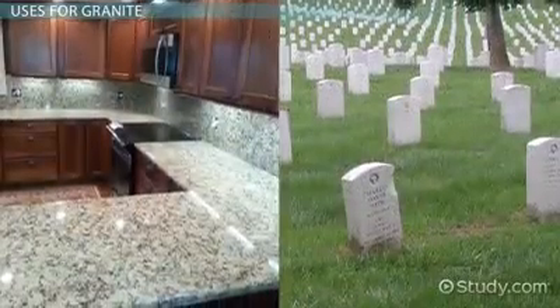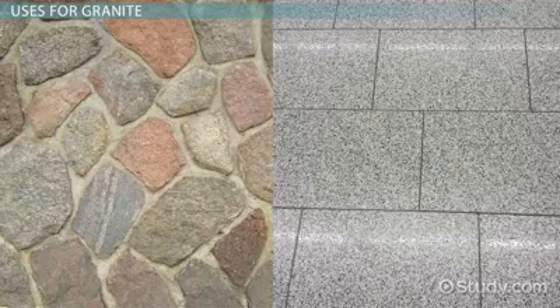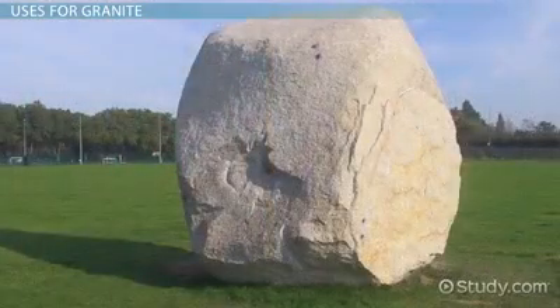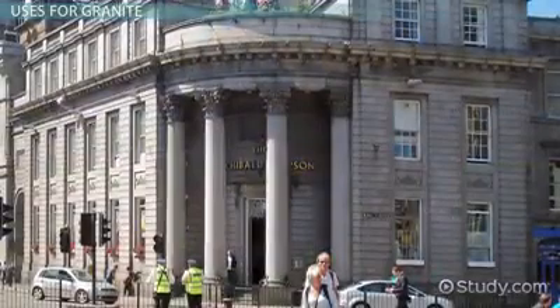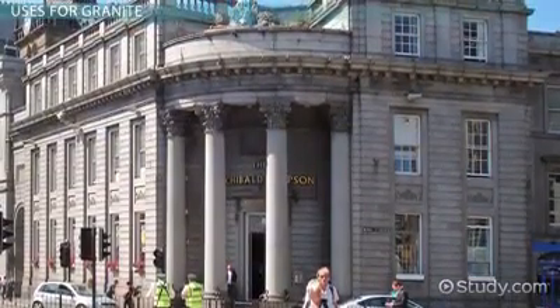Aside from countertops and headstones, granite is used as a decorative facing stone, a floor tile, and as a construction material. The rock is massive and very strong, and it was once a commonly used building stone. Aberdeen, Scotland has so many buildings made of granite it is called the Granite City.